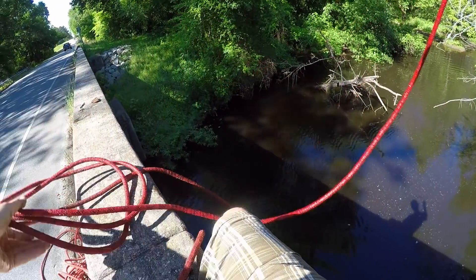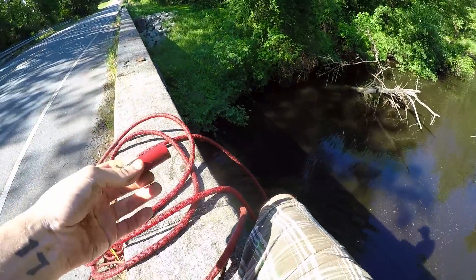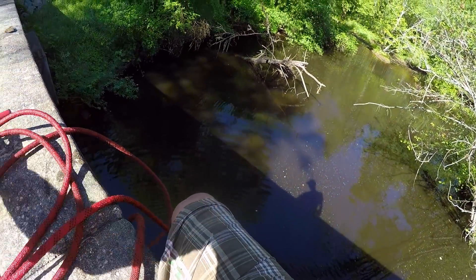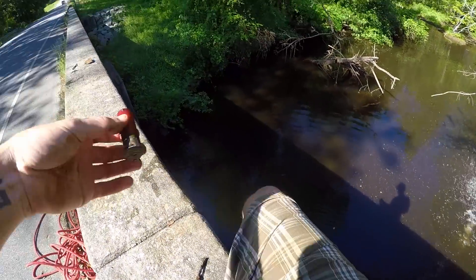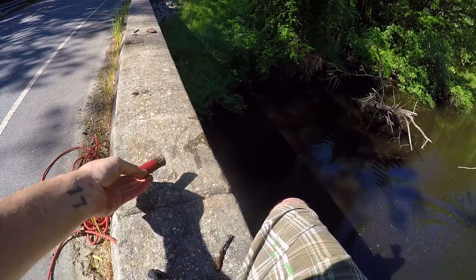Oh, another shotgun shell! Yes sir — that is a good old 12 gauge, boys and girls! Check that out, that is freaking sweet.